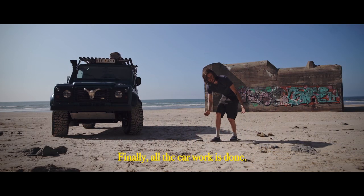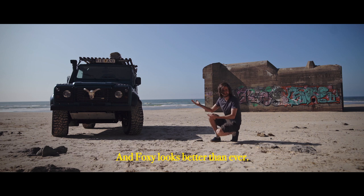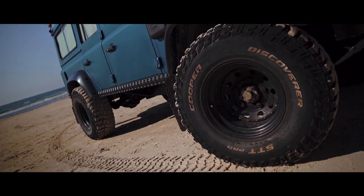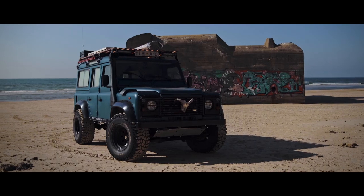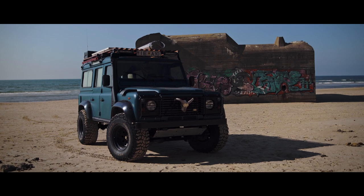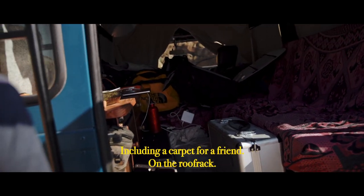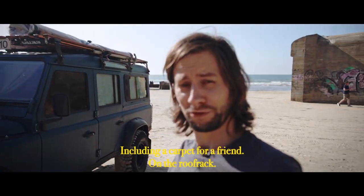Finally all the car work is done and Foxy looks better than ever! I gave her a brand new color, rebuilt some things and gave it some well-deserved treatment here and there. I'll be doing a proper tour of the van once I'm in Iceland because right now it's a mess inside. There's a bunch of stuff I'm taking back with me to Iceland, including a carpet for a friend and a roof rack.